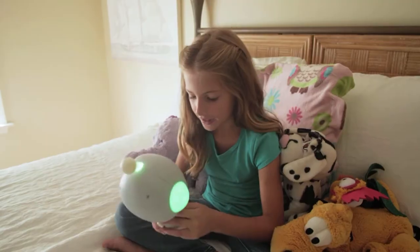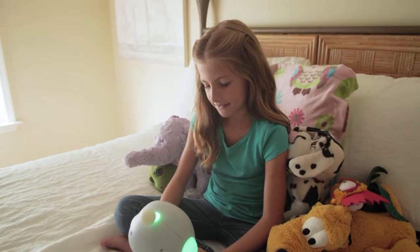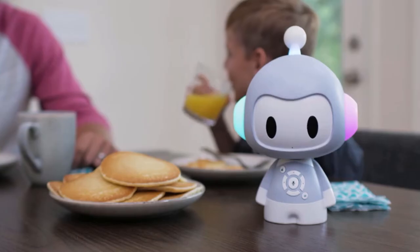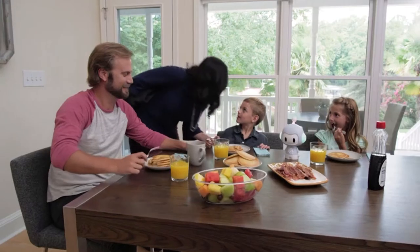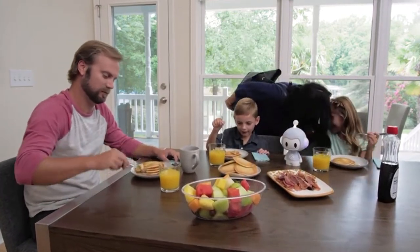Did you like that story? Yes. I'll find more like it. We're going to carefully look over every single piece of content, make sure that it is safe and appropriate and good for your child. We see Cody playing a very important supporting role in the family. From the app, the parents can actually leave voice messages to the child through Cody. Have a good day at school. I love you. See you tonight.